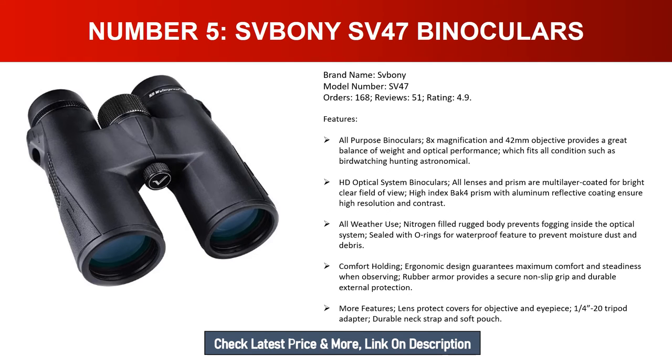Number five: Sboni SV47 binoculars. Brand name: Sboni. Model number: SV47. Orders: 168. Reviews: 51. Rating: 4.9. All-purpose binoculars with 8x magnification and 42mm objective, providing a great balance of weight and optical performance for birdwatching, hunting, and astronomy. All lenses and prisms are multi-layer coated for a bright, clear field of view. High-index BAK-4 prism with aluminum reflective coating ensures high resolution and contrast.